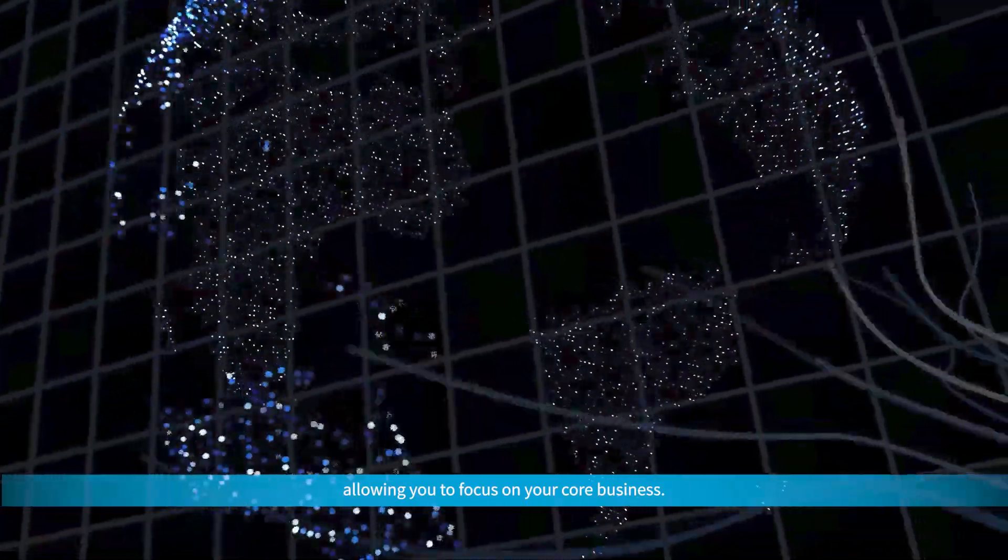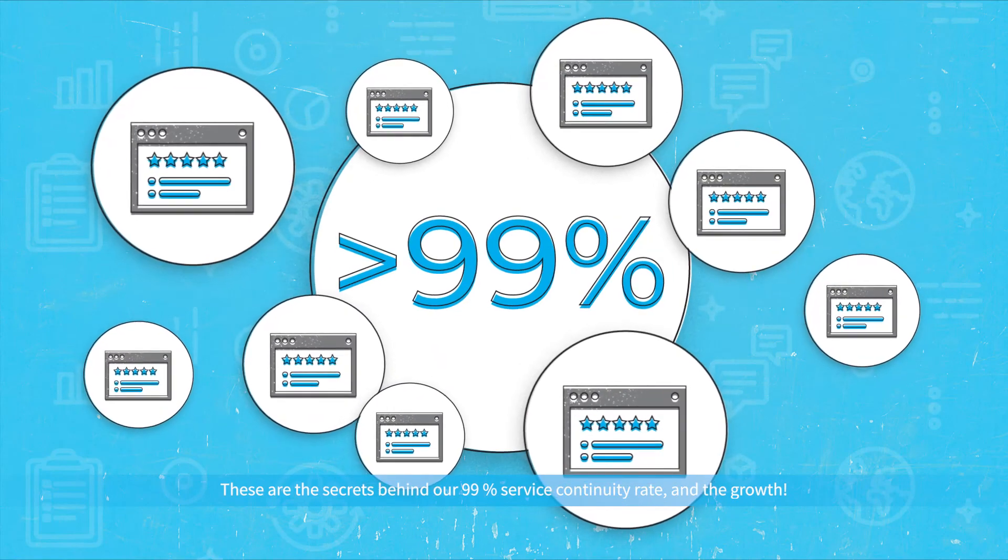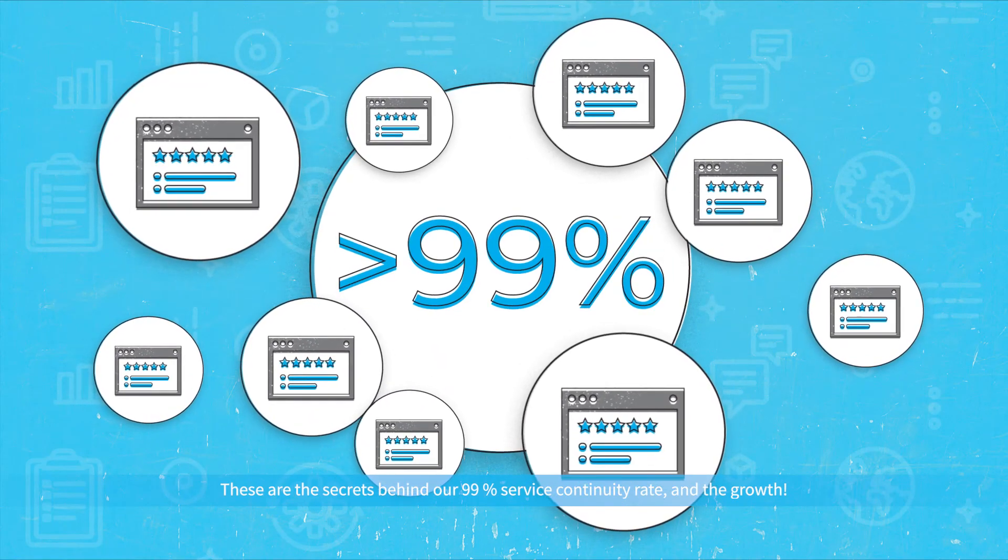allowing you to focus on your core business. These are the secrets behind our 99% service continuity rate and the growth.